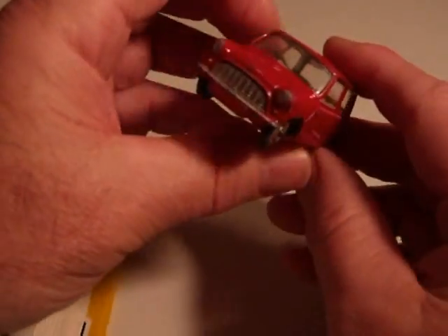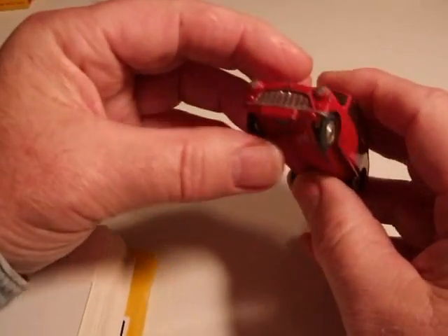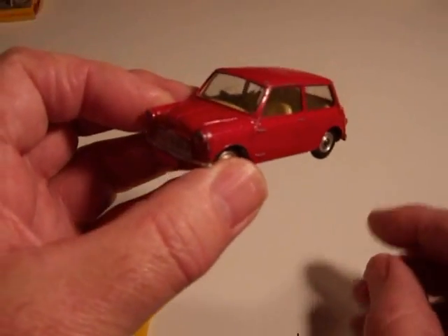Could be a lot worse. I've seen them in a lot worse shape whenever I have — I haven't picked those up. But it's a cute little car and a pretty good reproduction of the actual car.